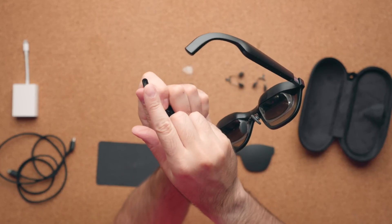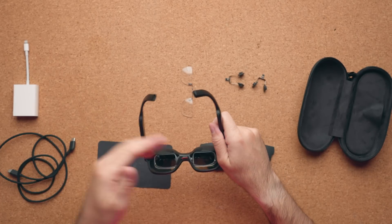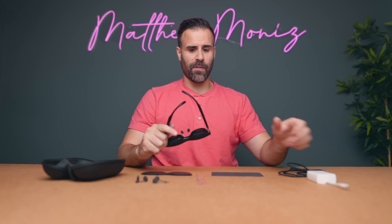On the back you have the USB Type-C port where you connect the cable, and the other end connects to your Android phone or to the adapter, which then goes into your iPhone.